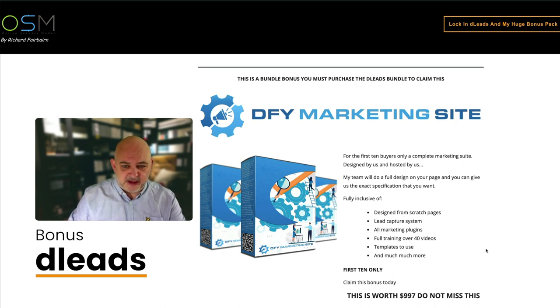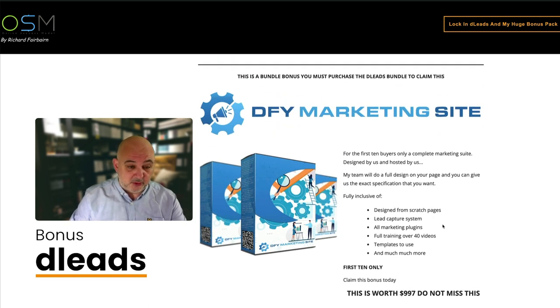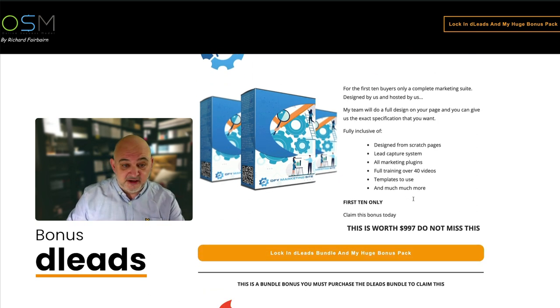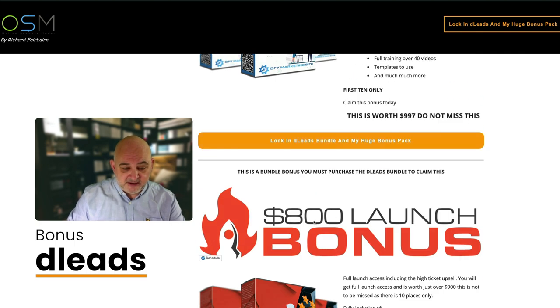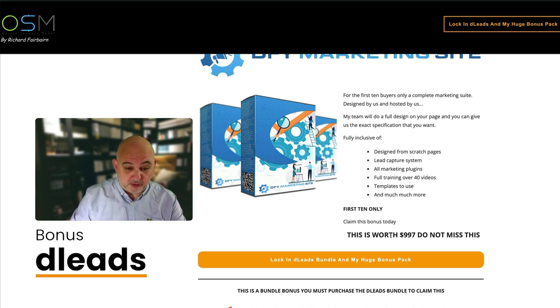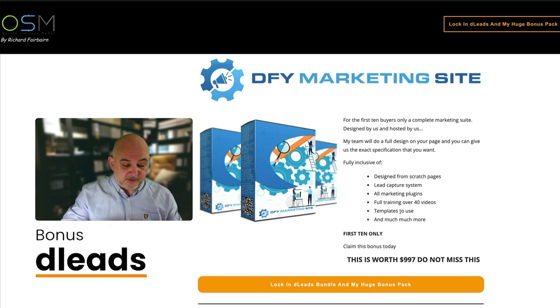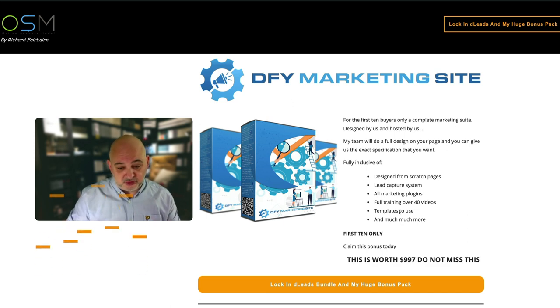First the bundle bonuses. Please be aware that you must purchase the bundle to get these, and you must be in the first 10 buyers of the bundle. If you see them on the site - done for your marketing site and the 800 launch bonus - they're still available, but be aware they can be removed at any time. The first bonus is a done-for-you marketing site: full design done from scratch, an onboarding doc, full lead capture system, all the marketing plugins you need, full training with over 50 videos, and templates.